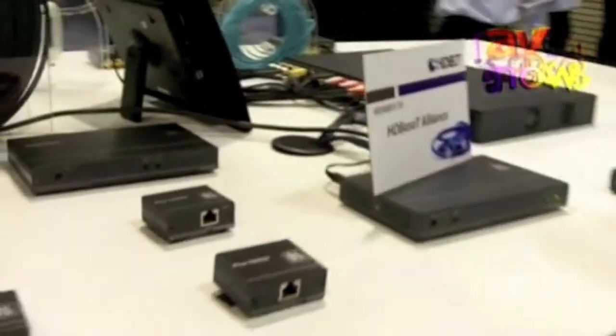Hello, I'm Clint Hoffman, Vice President of Marketing for Kramer Electronics, and now I'd like to talk to you a little bit about our HD Base-T products.